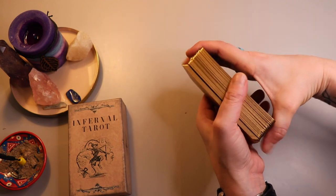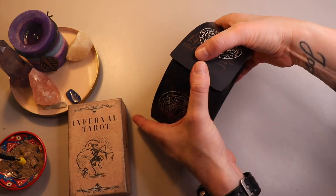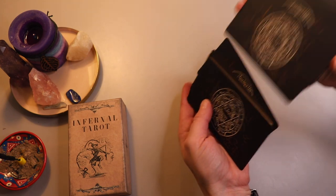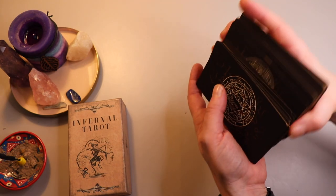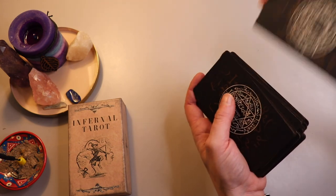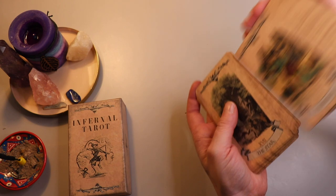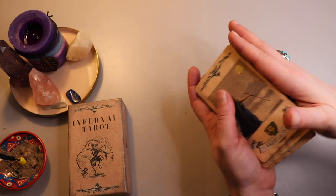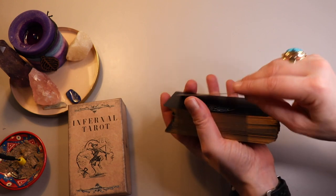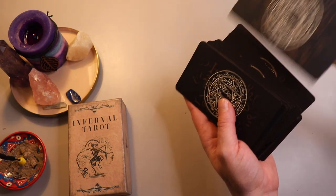The card stock is quite thin and bendy, so it's really easy to ripple. The sound is amazing, but the card stock feels so thin that the hand-over-hand shuffle is a bit tricky. It's so, so flexible.